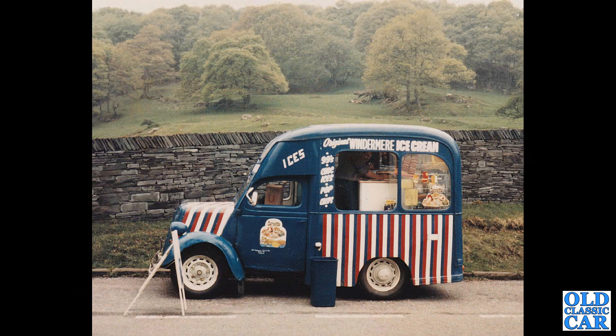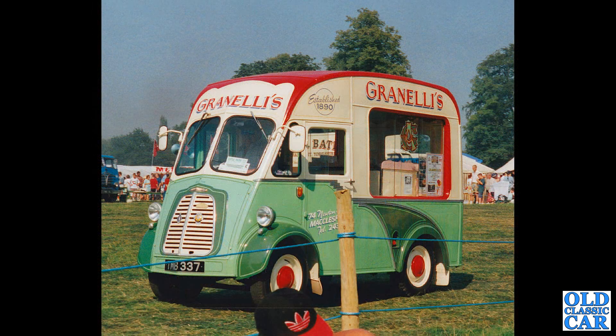Here is a side view of a Fordson 1008, the E83W, in the livery of Original Windermere Ice Cream. That was back in the 1980s.